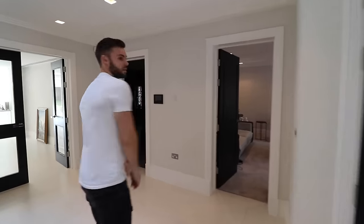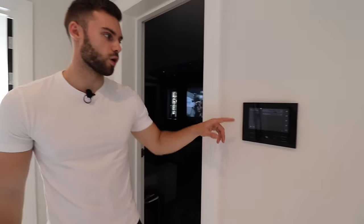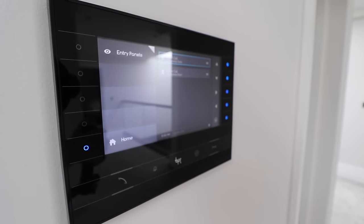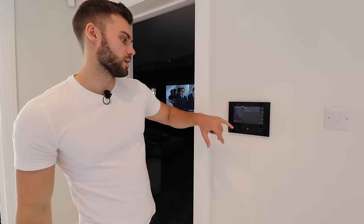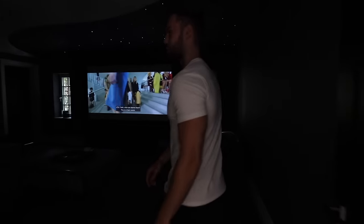Before we go back in, let's show the electronic gate system — you've got one of these on every floor, so three floors in total. You can access the camera at the front and open the gate remotely from this touchpad. If someone arrives, whether you're on the ground floor or one of the bedrooms on the very top floor, you can access it, open it up, and talk to them as well.